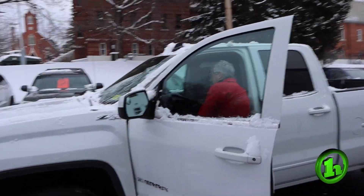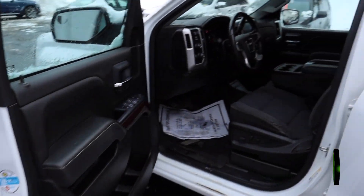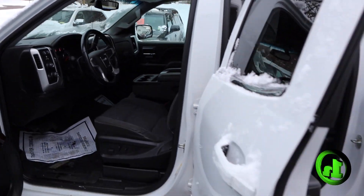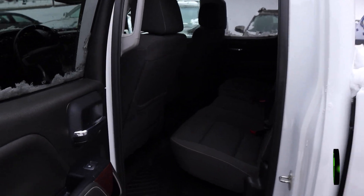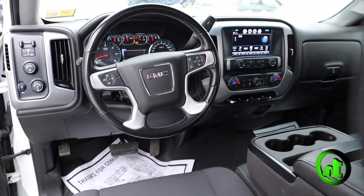It's got 34,106 miles, no dings, no dents, power seat, spray-in bed liner, trailer package — factory spray-in bed liner.